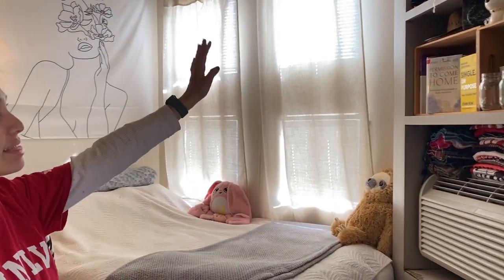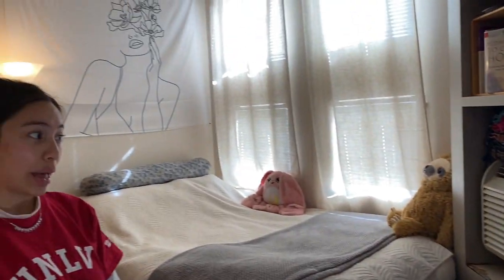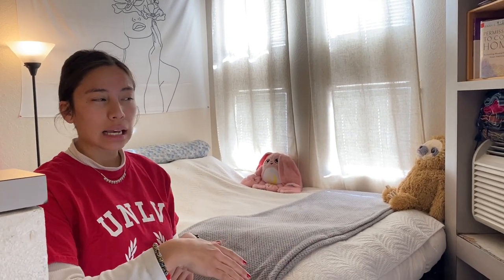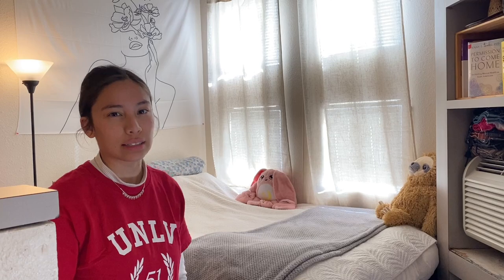So over on this side of the room you have your bed and then plenty of shelf space. Your bed is actually a full-size bed — not one of those twin sizes. It's less than a queen size, but bigger than a twin size bed.